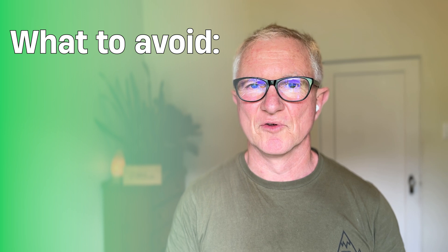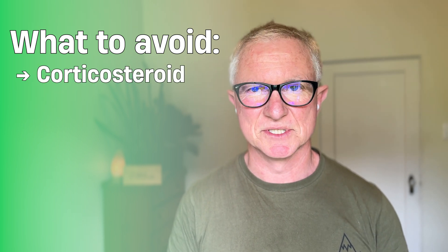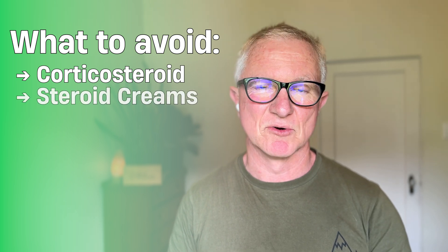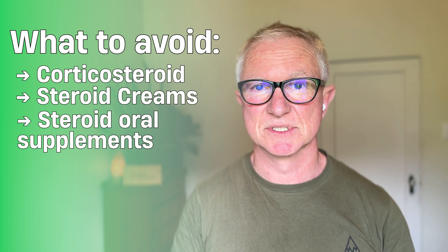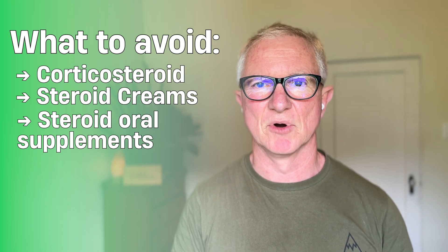Certain medications should be avoided before the test. Corticosteroids will greatly influence adrenal function and change results. Avoid steroid creams as well as oral steroid supplements, including things like prednisone that may have been prescribed by your doctor.